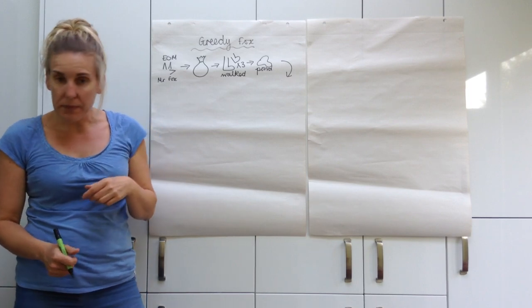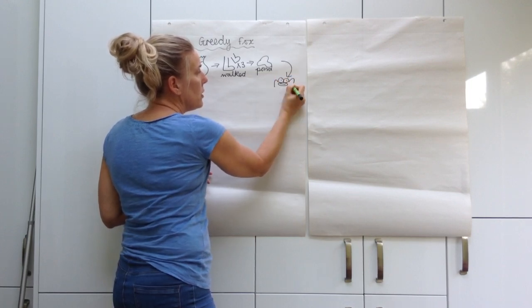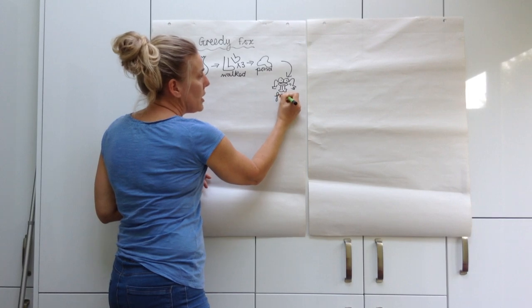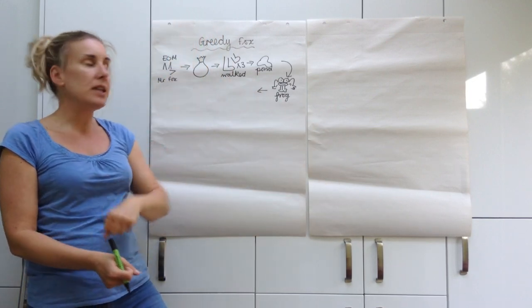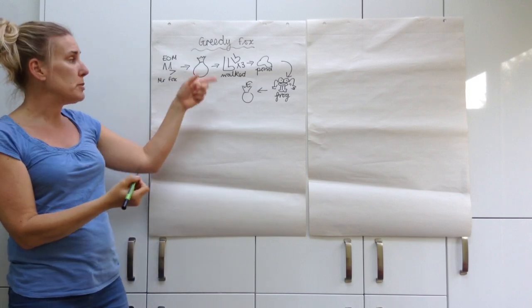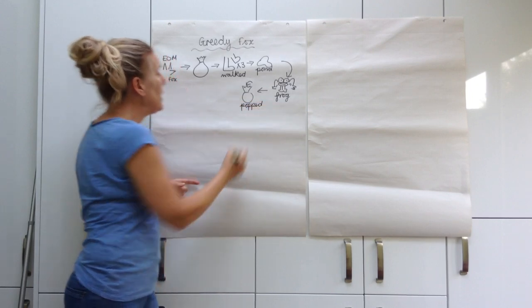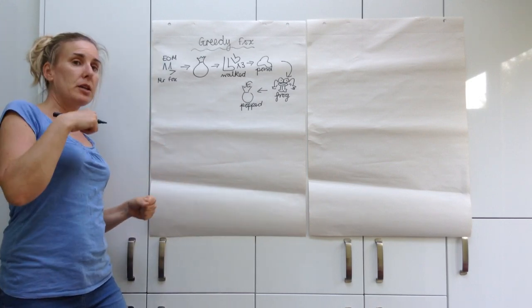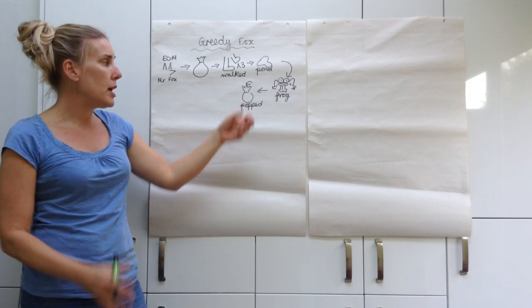There he saw a frog. I'm not necessarily great at drawing frogs — you'll probably be better than me — but as long as I know it's a frog we'll be okay. I'll write 'frog' just in case we forget. There he saw a frog, so he grabbed the frog and popped it into his bag. I'm going to draw the bag again and do a symbol to show he's putting the frog in, and I might write 'popped' in there because he popped it in.